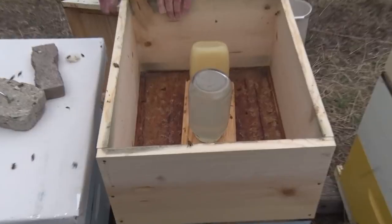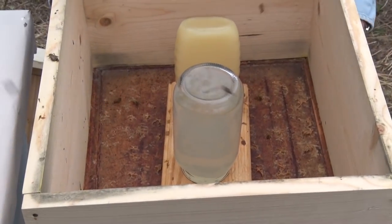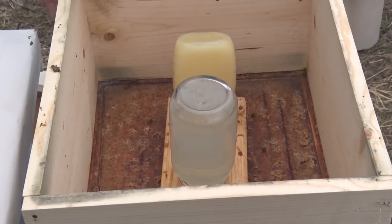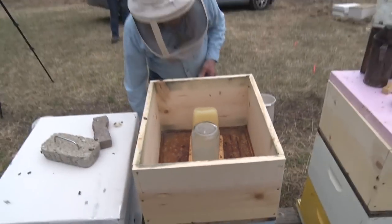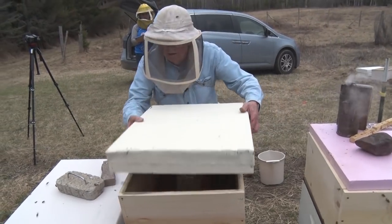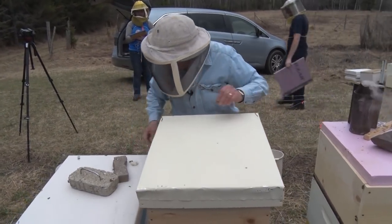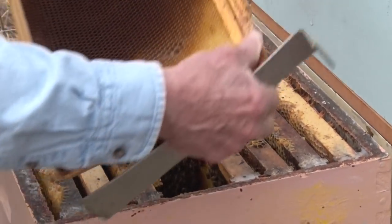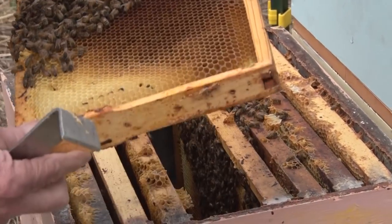This one is syrup and this one has some crystallized honey. A couple weeks ago I started putting honey on because they don't take syrup until it gets warm out. The feeding isn't just to give them food - the feeding is a stimulant. You stimulate the hive, and the queen sees something coming in, so she's more inclined to lay eggs.